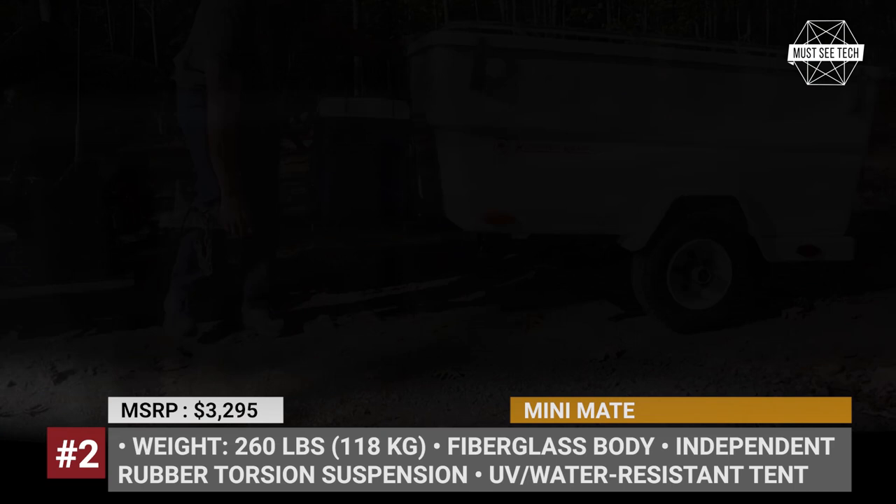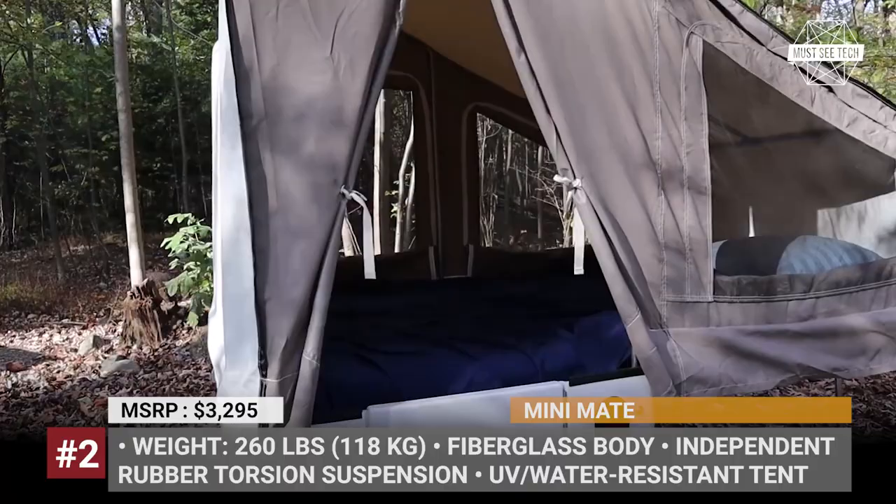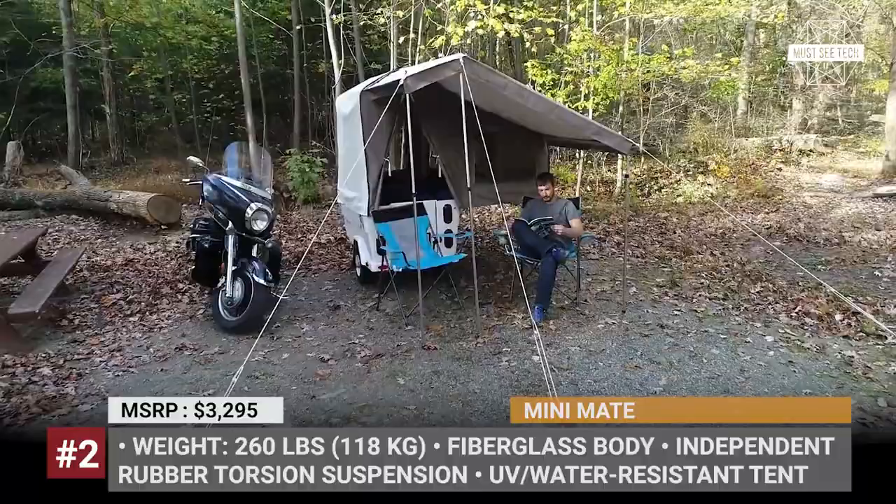The floor is covered with carpet, the interior is lit with LED lights, and the entire conversion into a sleeper takes just two minutes. When equipped with an optional awning package, the Mini-Mate also provides heavy UV and water-resistant cover to the bike.